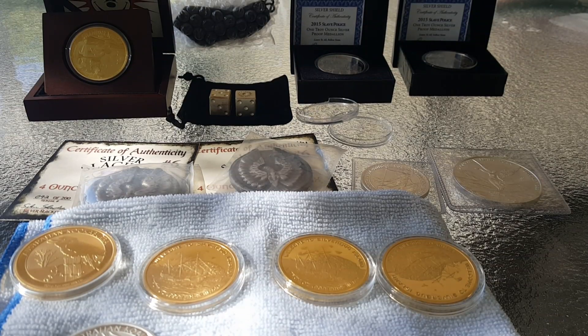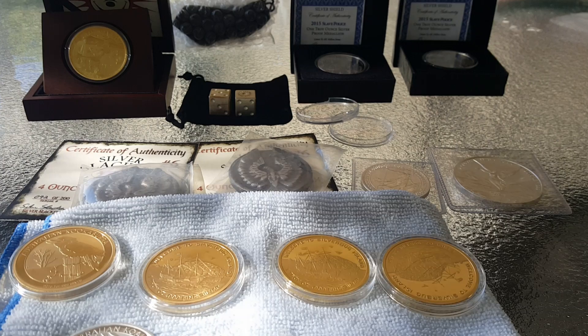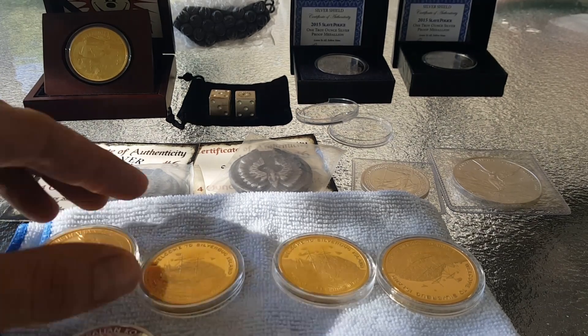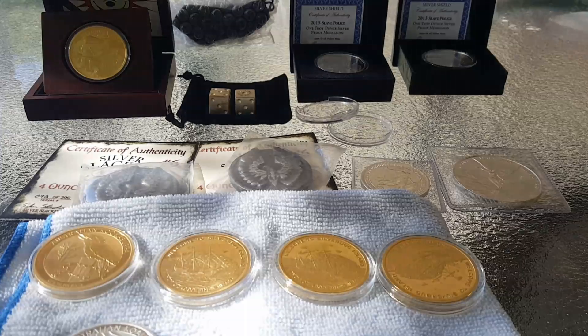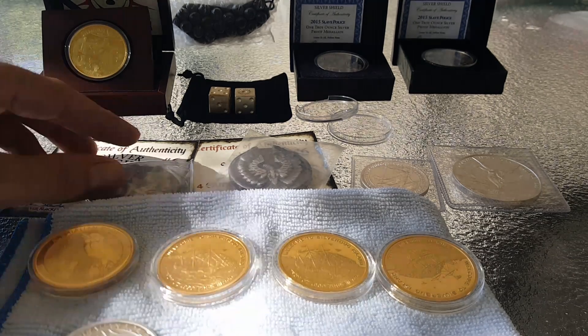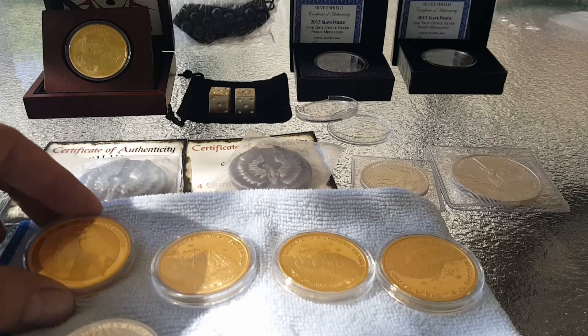Hey, what's up guys, Michael Pitbullion here. Sorry about that buzzing sound if you can hear it — it's these bugs we got over here. I wanted to do some more trades. I got some things I would like to get rid of, and if I can trade you guys for some melt silver in the community, that would be fantastic. So let me start it off here.